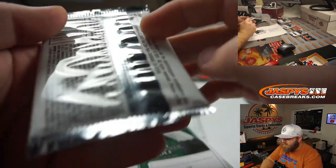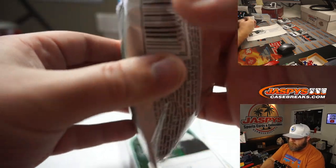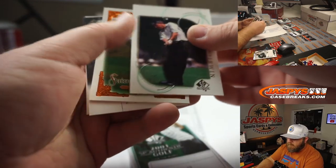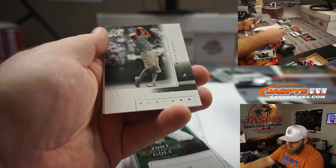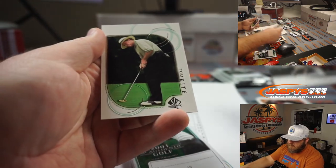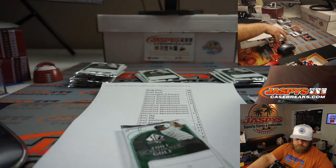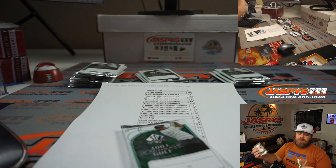Pack 16: Hale Irwin, Jack Nicklaus, Payne Stewart — sweet pants tucked into the socks look — and Tom Kite.